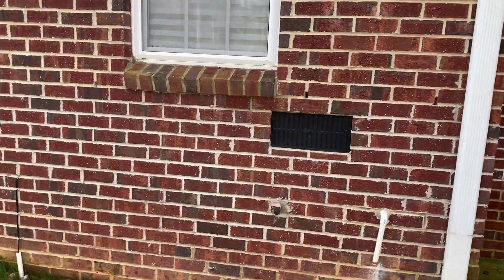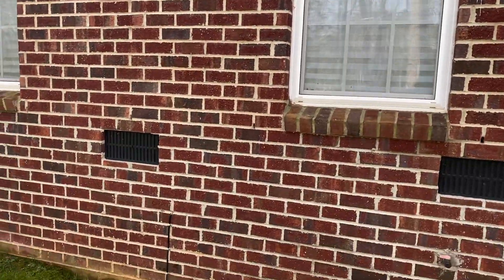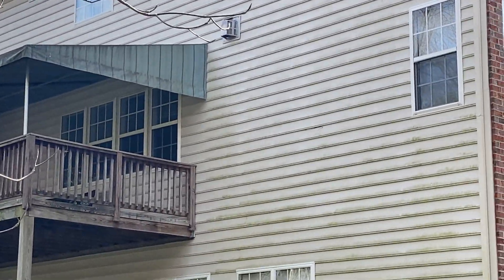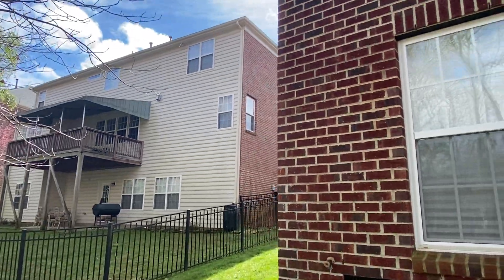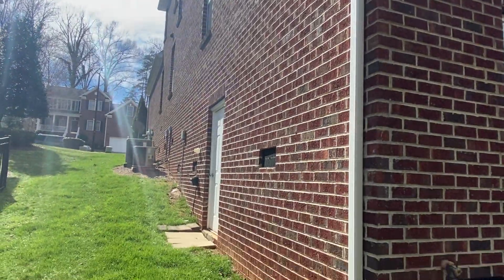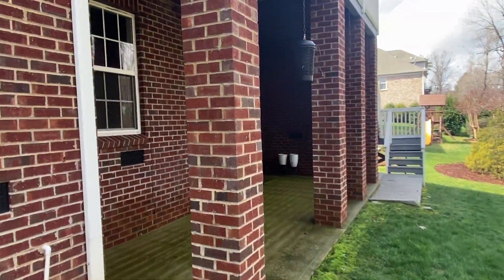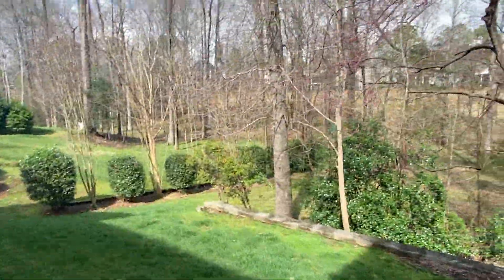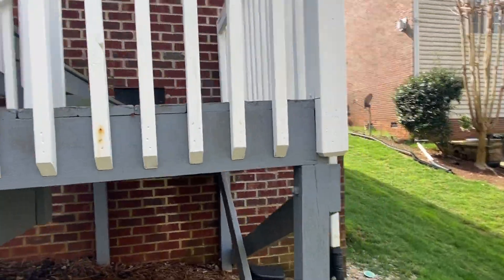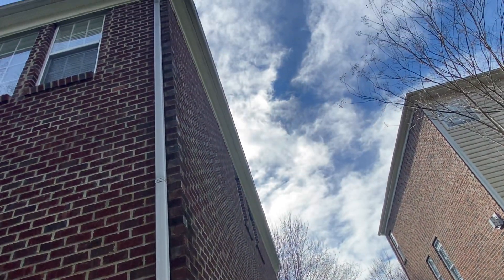This is a three-story brick house — this is a million dollars in this market. Look at that vinyl one — look how nasty it is. Nobody power washes. Look at this house — where do you find a 100% three-story house with a basement, all brick, right on the golf course? That's freaking amazing.